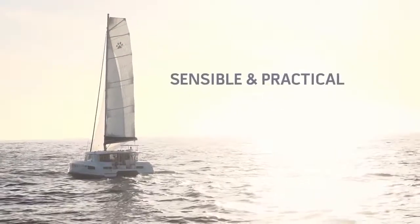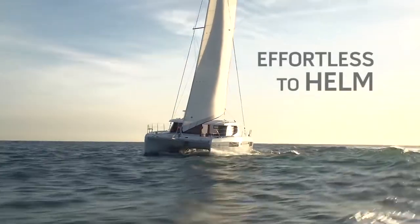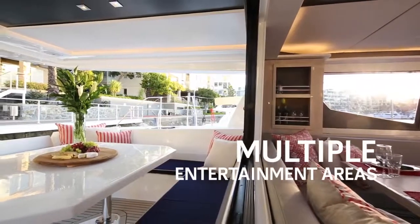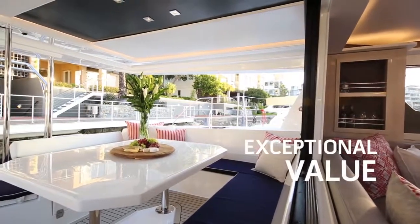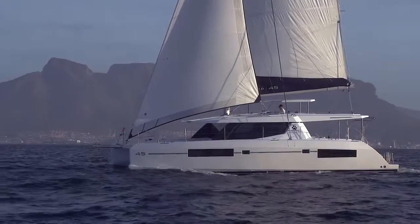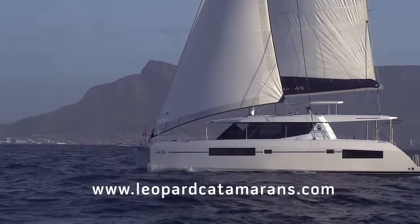Sensible, practical layout designed with onboard safety foremost in mind. Performance sailing across all sea states, comfortable and effortless to helm. Feature-packed from innovative technologies to multiple entertainment areas. Easy to maintain and represents exceptional value in terms of pricing and investment. Should you like further information on this catamaran or any other Leopard catamaran, please feel free to visit the LeopardCatamaran.com website or contact your closest regional office.